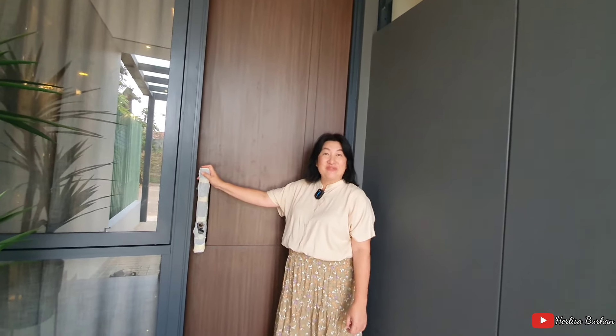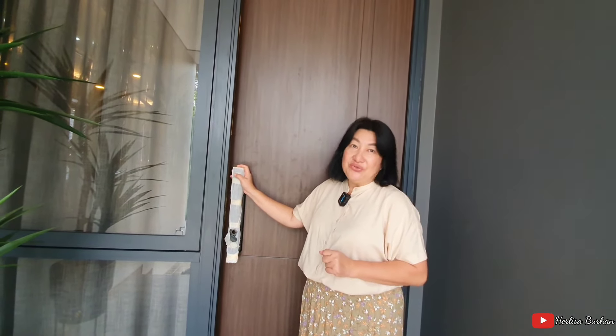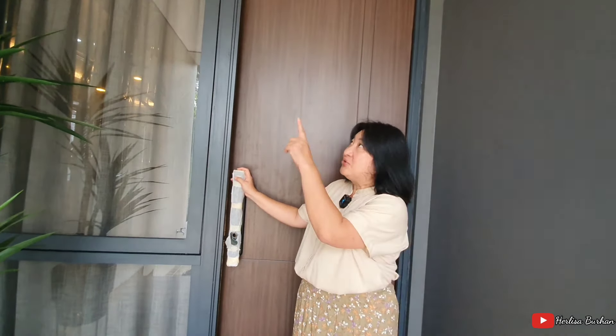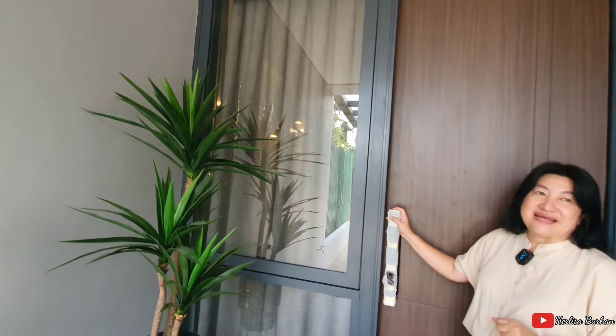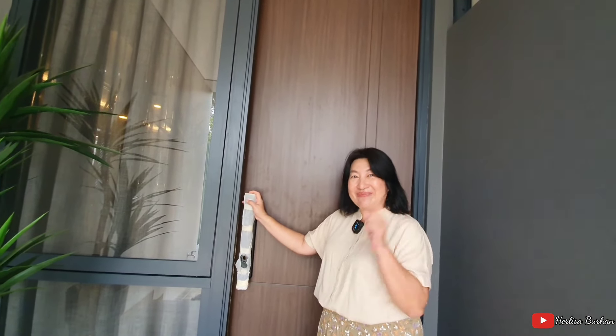Rumah modern ini dilengkapi dengan smart home system. Mulai dari depannya sudah disediakan smart door lock, juga ada smart switch untuk lampu di kamar tidur utama. Dan sudah disediakan juga 3 CCTV, satu di antaranya di luar dan dua di dalam, khusus di lantai satu sudah terpasang. Home Hunters pasti penasaran banget karena rumah ini benar-benar modelnya saya sendiri yang lihat benar-benar suka.